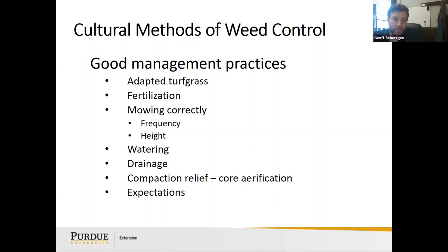Cultural methods of weed control are practices we can do that don't involve herbicides — things that make our turf grow thicker and more competitive against weeds. These include choosing adaptive turfgrass species for your area, proper fertilization, mowing at the correct frequency and height, watering correctly — light and frequent for new seeding, infrequent and deep for established lawns — good drainage, and core aeration for compaction relief.